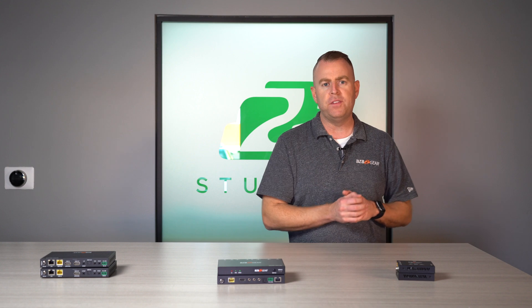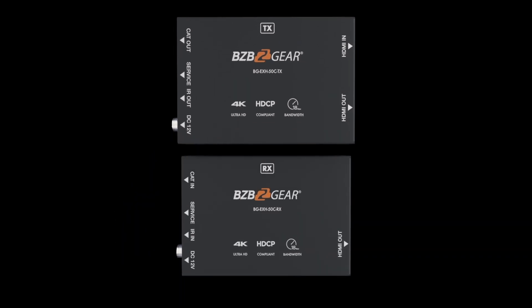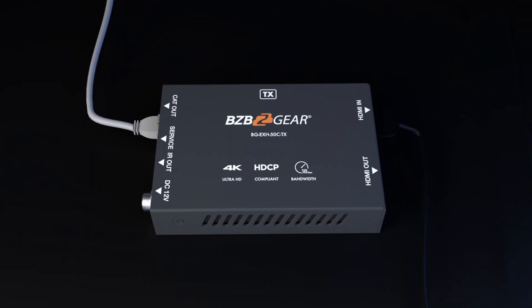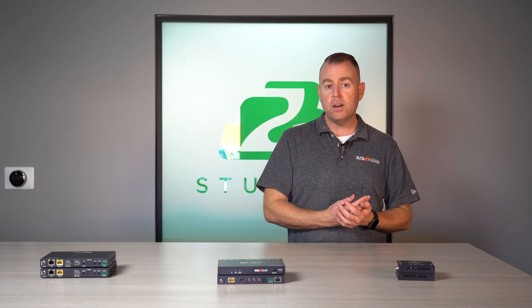Starting off to my left is one of our standard HDMI extenders. This one goes up to 50 meters, over 160 feet, and will get the job done if you're just looking to go that distance and send a video signal from point A to point B. It doesn't have as many features as some of our bigger ones, but it will get the job done. We also have standard HDMI extenders that go up to 70 meters and up to 150 meters.